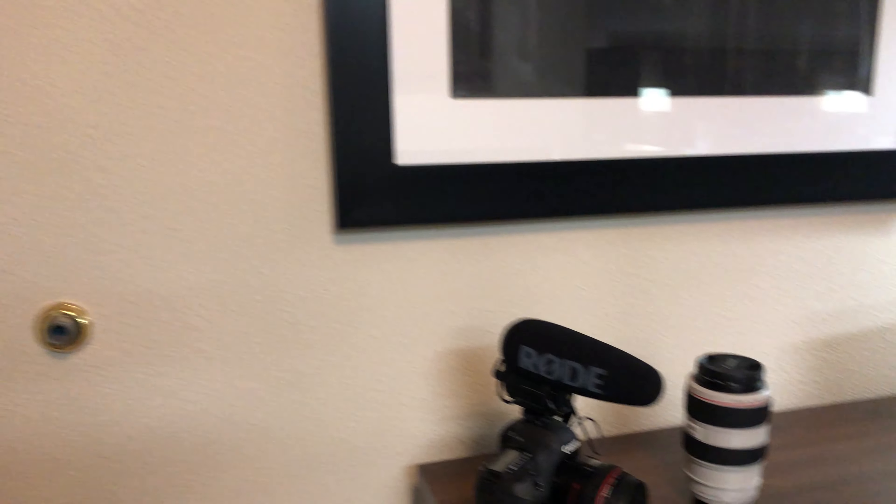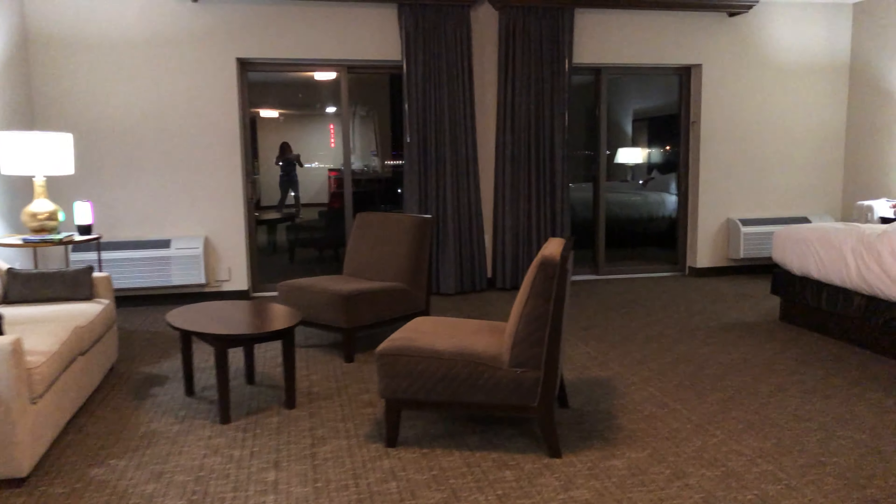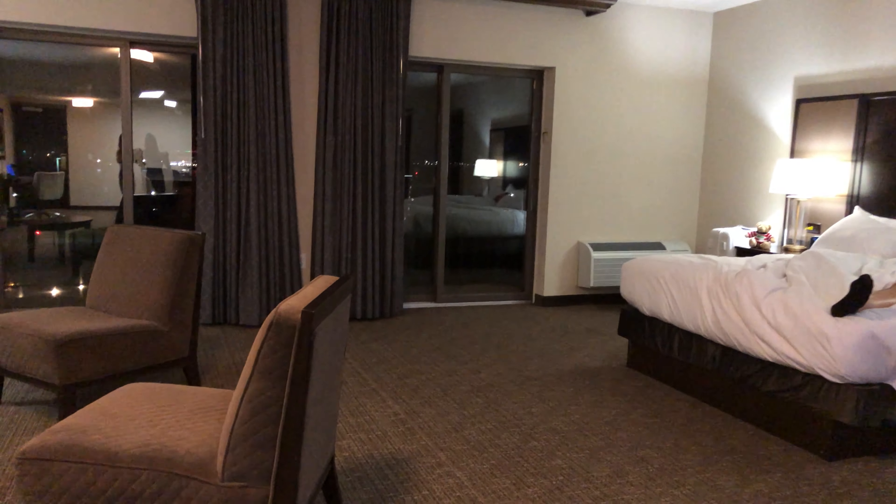Plus there's another door to get into your room. It's just crazy. This is my favorite room. I mean, there's a lot of rooms I like here.